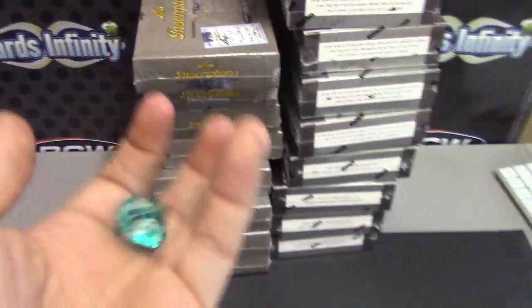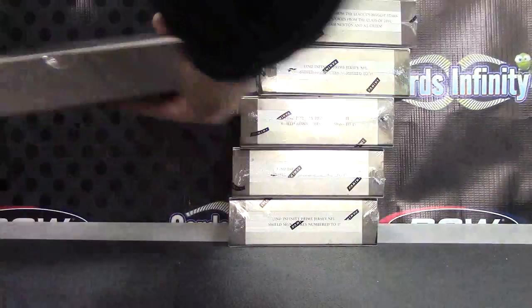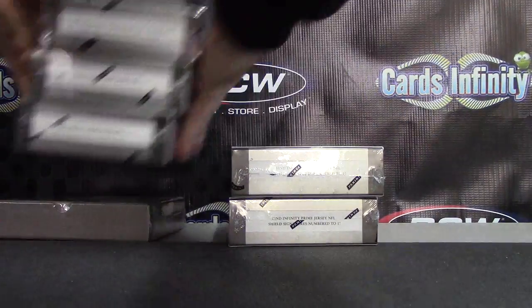Box number 10 down there. Grab that — box number 10 for plates and box number 5 for inscriptions. Ten is right there.